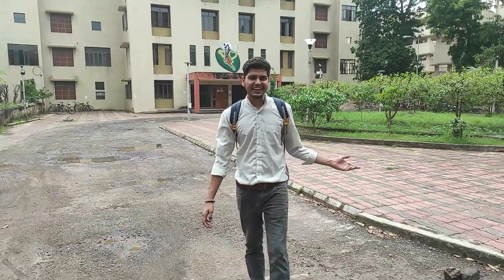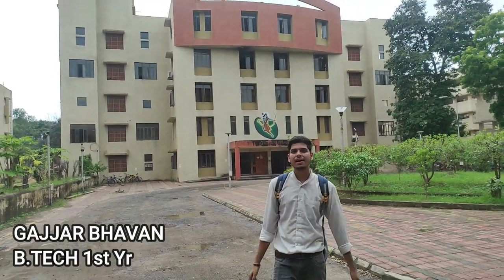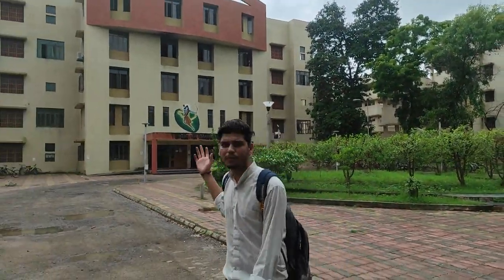We have now reached the boys' hostel for first year students. We did not get to meet the first year students because the first year is currently online, so we cannot see much here. This is the first year boys' hostel.